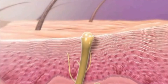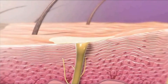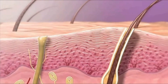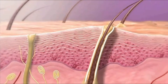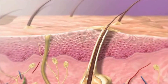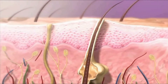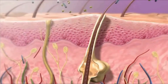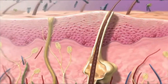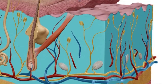Sweat glands reduce body temperature by releasing sweat. Sebaceous glands produce an oily substance that lubricates skin and provides protection from bacteria. Blood and lymphatic vessels in the dermis supply the skin.